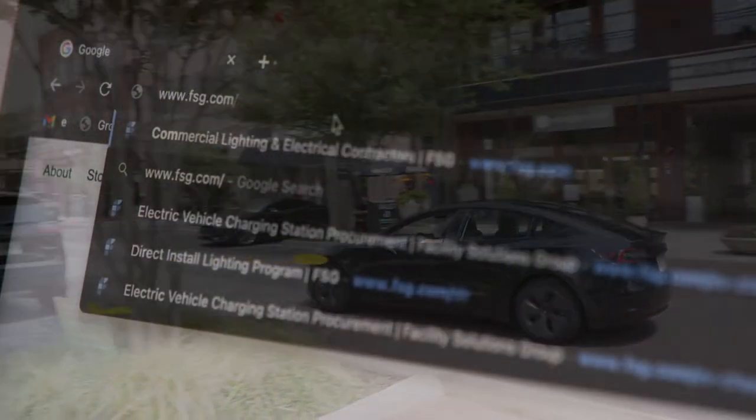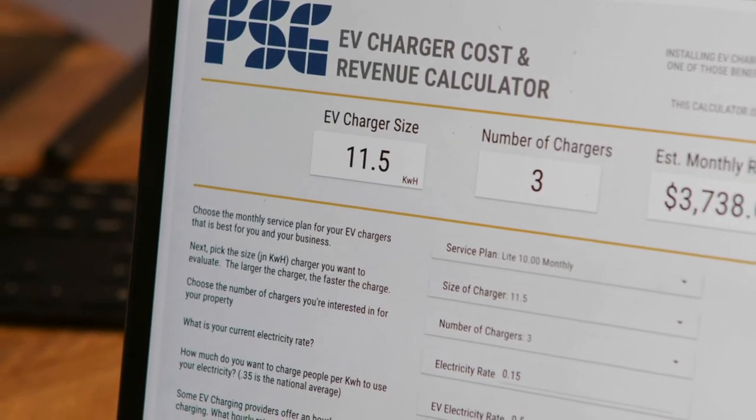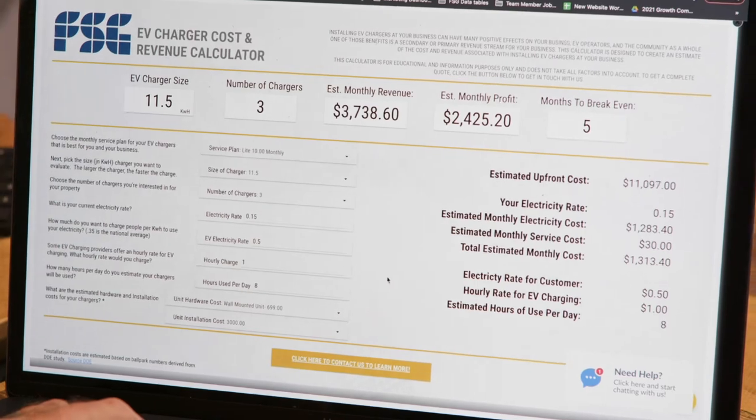How much revenue depends on a number of different things: what type of charger is installed, the price of electricity in the area, and the price the business operator sets for that electricity. Other factors come into play as well — rebates and incentives can all help offset the cost and help build a quicker ROI.